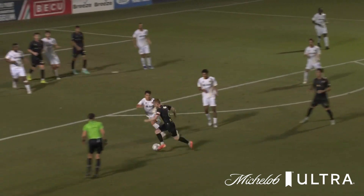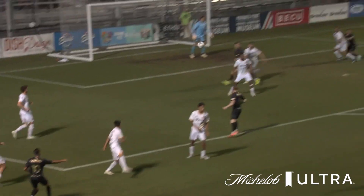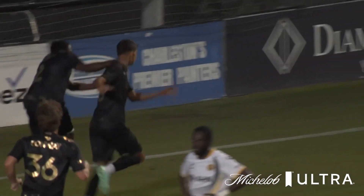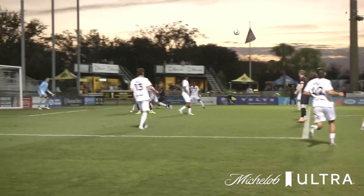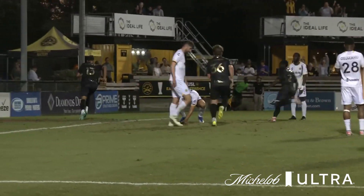As this ball rotates back across the top of your screen, he's going to get the right body position. The last second slashes across, first to the mark, diving header — no chance for Eric Dick. And what a start this is for the Charleston Battery to take an early lead.